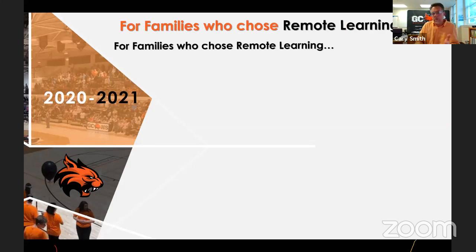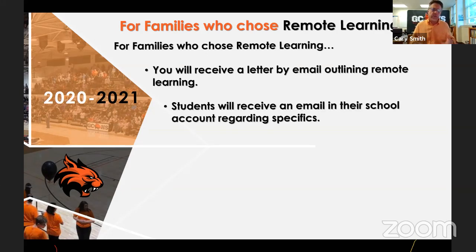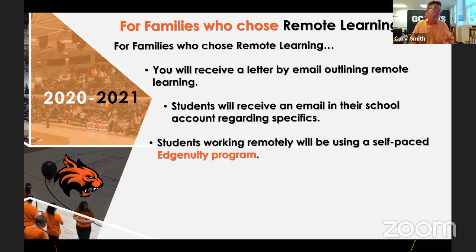I want to talk about remote learning. A lot of families are saying they haven't heard anything about their kids electing to do remote. We have about 150 to 160 kids who have elected remote learning. We'll be sending an email outlining the basics of remote learning, what it's going to look like, and the challenges. Each student will receive instructions about how we're going to start and engage in remote learning.